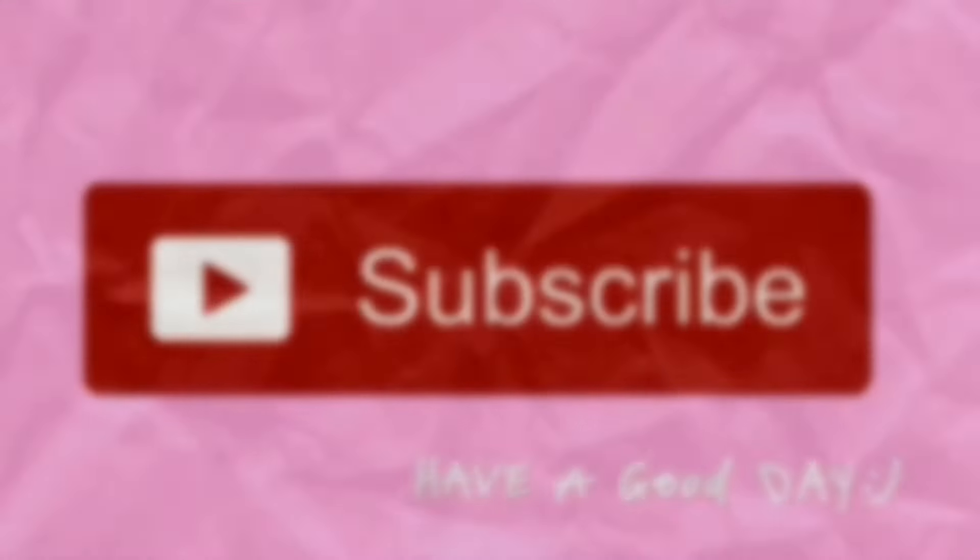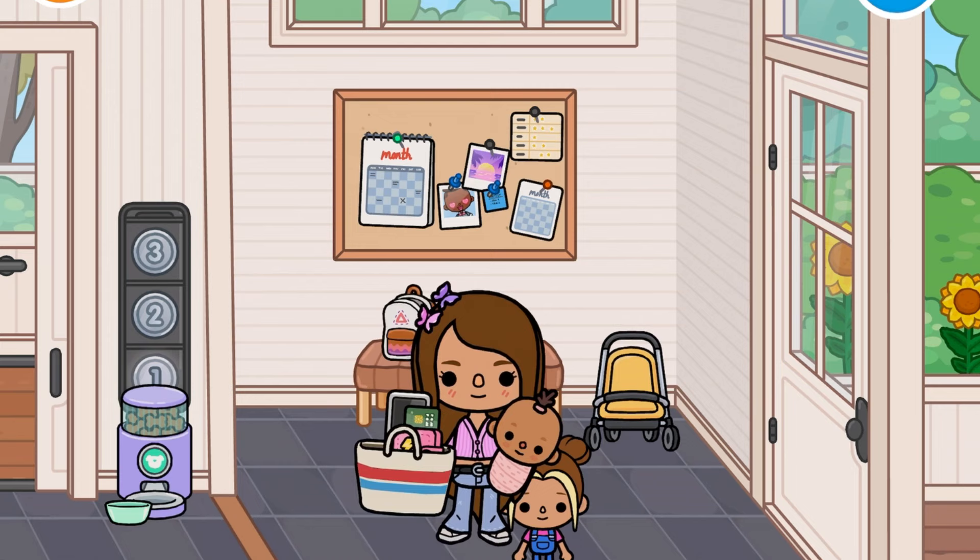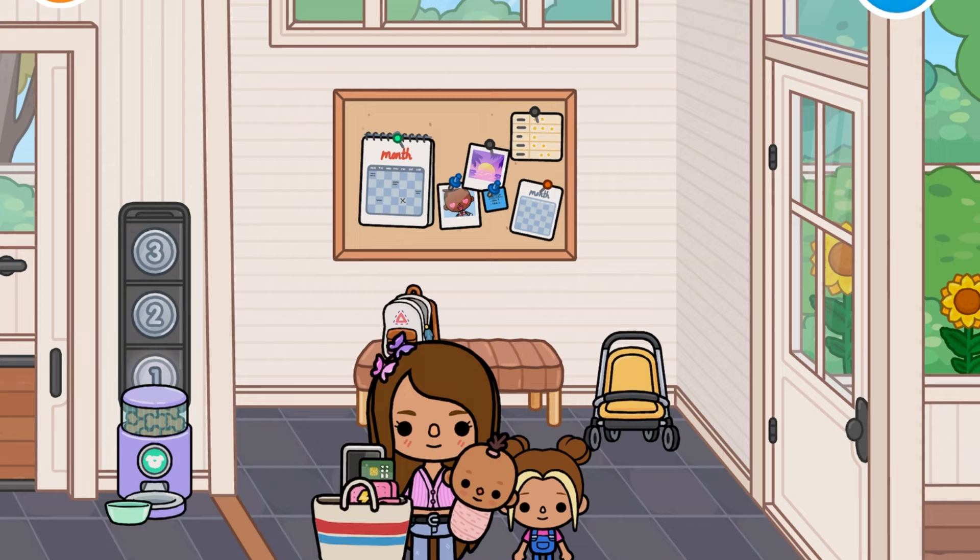Hi guys, welcome back to my channel! Today we're actually gonna decorate our house for Halloween. Let's go to a store and buy some Halloween stuff. Come on, Molly!